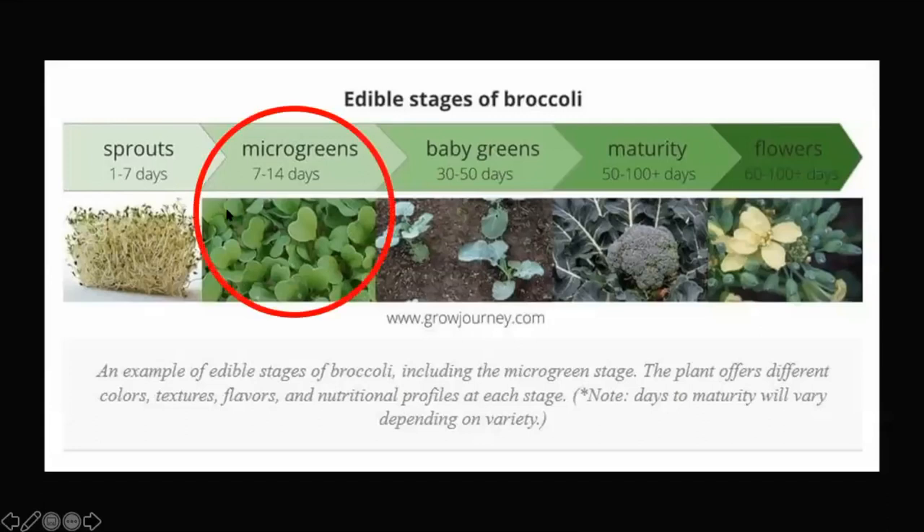Broccoli is interesting because you can grow the plant for 7 to 14 days, harvest it, and eat it as a microgreen. Or you could grow it for 1 to 7 days and call it a sprout, or let it grow a little further and call it a baby green. Typically we encounter broccoli as the head or the crown, which is basically a bunch of flowers. If you let it mature longer, the flowers open up and you can eat all of those things too.